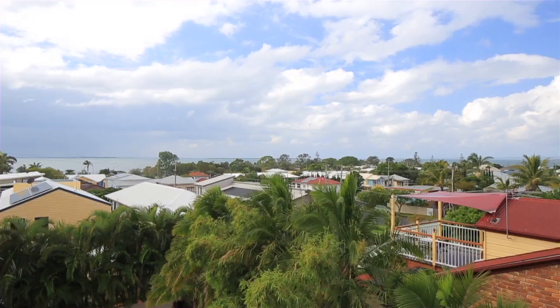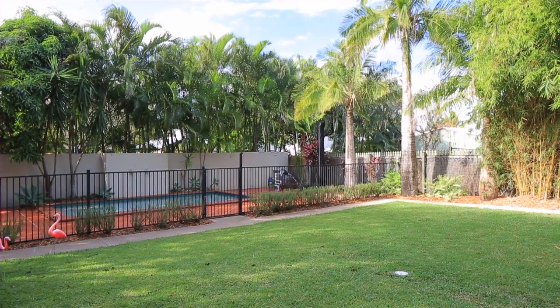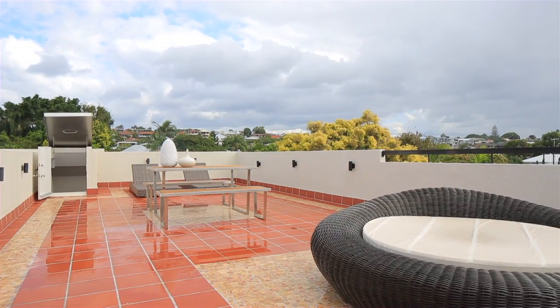Thoughtfully designed with both family living and entertaining in mind, open living areas are joined with surrounding outdoor spaces. This includes a stunning rooftop terrace.